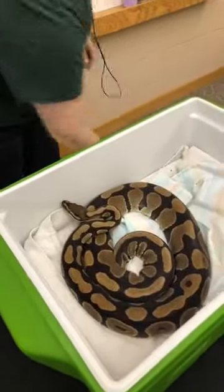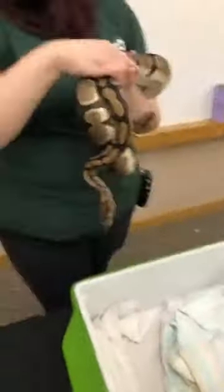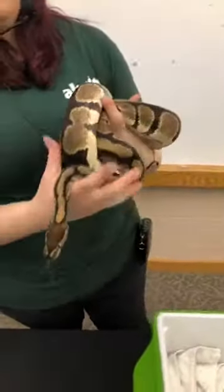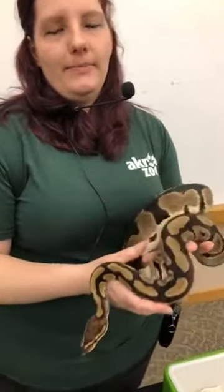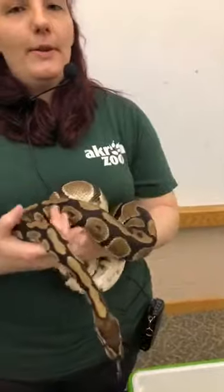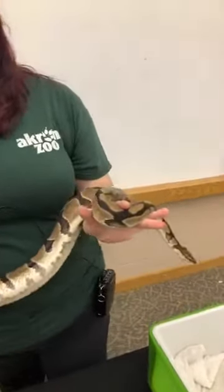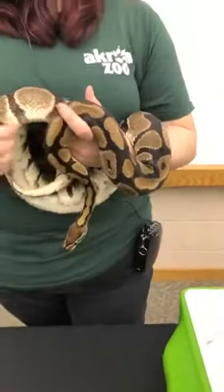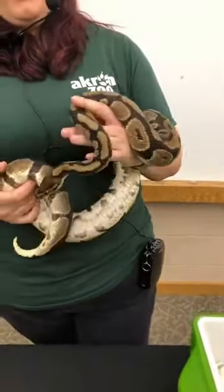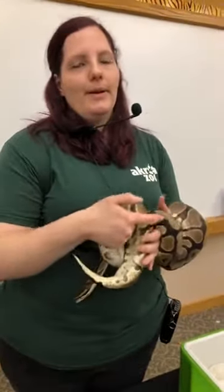Our next creepy crawly actually doesn't really crawl at all — she has no legs. And she is Reggie, our ball python. These are all animal ambassadors. Reggie here is about 15 years old, and ball pythons have been known to live into their 30s to 40s, so she's about middle age. She is full size — they are not one of the largest pythons, more one of the smaller medium pythons. She is a bit larger than what a male would be, because females are larger since they have to grow the eggs, and then they lay the eggs and wrap around them to help keep them warm and protect them.